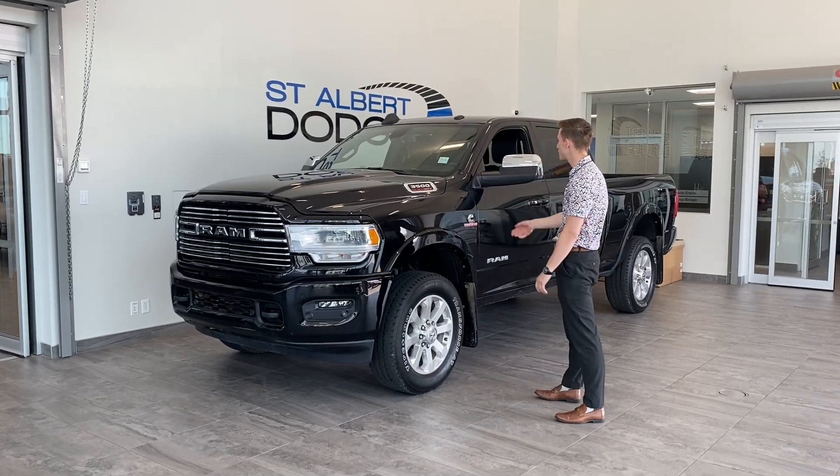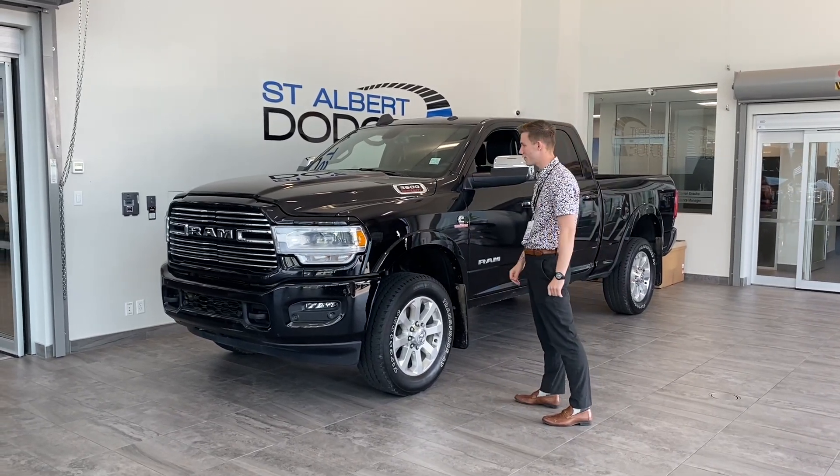Hey guys, Sam here at St. Albert Dodge. Today we got this 2022 Ram 3500 Laramie.